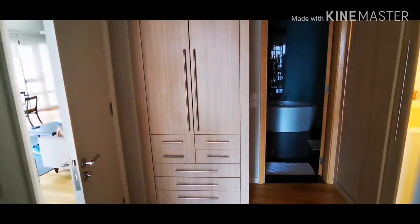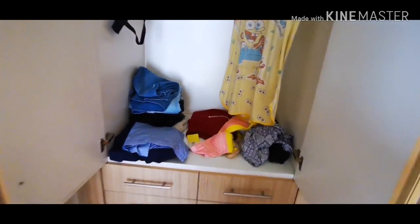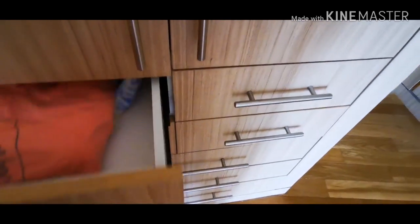Going back to the room — this is the third wardrobe. I took all the clothes out of it because one of our luggages got broken. But there are still clothes here. Let me show you the inside of this wardrobe.